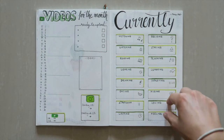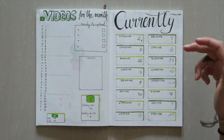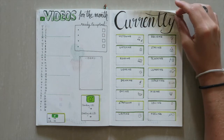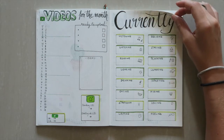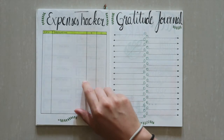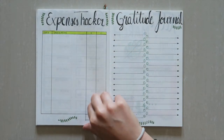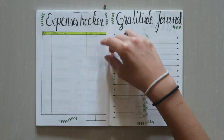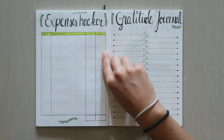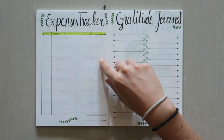Then my 'currently' page again — things I write down like what I like in the month, where I'm staying, what I'm planning, what I'm wearing, what I'm reading. It's just a nice thing to look back at and see what I was doing that month. Then again my expenses tracker, just to see what I'm spending and also what I'm earning for the month. I think it's way better when I write down my expenses because then I try to stay on a budget.